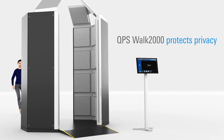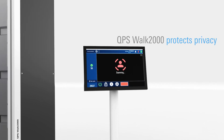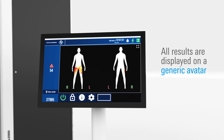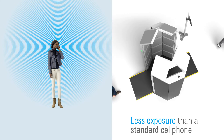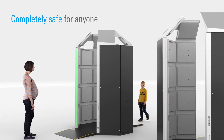The QPS Walk 2000 complies with data protection and privacy regulations. It never stores or displays personal data. All results are displayed on a generic avatar. The millimeter wave technology used in the QPS Walk 2000 emits less power than a cell phone and is completely safe for anyone.